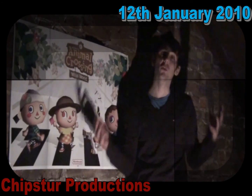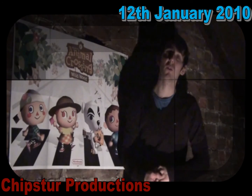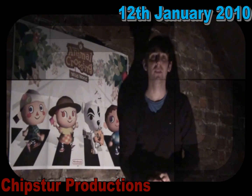Well hey YouTubers, it's the 12th of January 2010, and it's about time for another collection video. And here for you right now, here comes collection number 5.